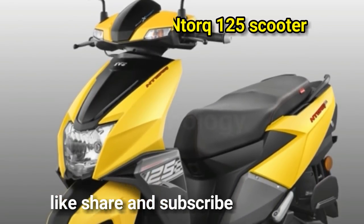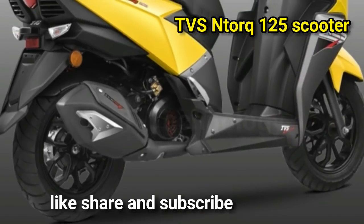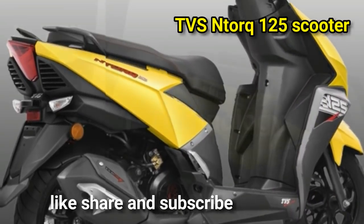TVS exclusive technology platform, SmartXonect, makes this the first scooter across all segments to offer Bluetooth connectivity.